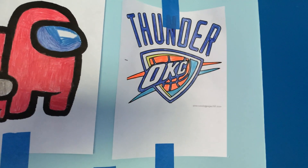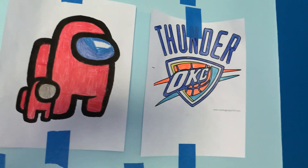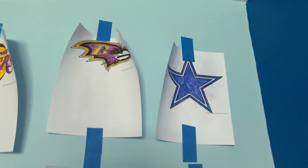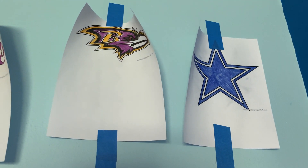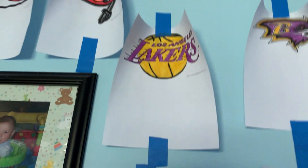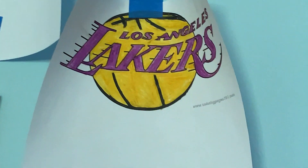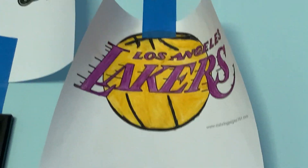This is the Oklahoma City Thunder for the NBA. This is the Dallas Cowboys and the Ravens. I hope we win the Super Bowl if the Ravens win. Now this is the Lakers. You can barely see it right there because my mom loves the Lakers. He loves the Lakers, but I kind of like it.